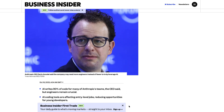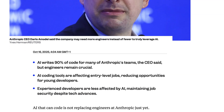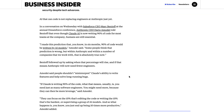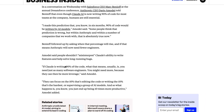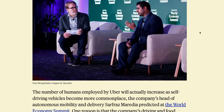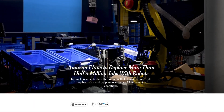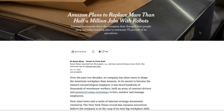Other CEOs share this sentiment. Anthropic's CEO said that 90% of the code at the company is now written by AI, but engineers will remain crucial: 'Claude is writing 90% of the code. What that means usually is you need just as many software engineers — you might actually need more, because there can be more leverage.' An Uber exec also echoed this sentiment, saying he expects the number of drivers to actually increase as autonomous vehicles hit the road. But one company that seemingly doesn't share this view is Amazon — this week, according to the New York Times, leaked internal reports show that Amazon plans to replace more than 500,000 of its staff with robots.